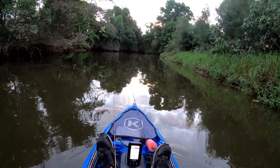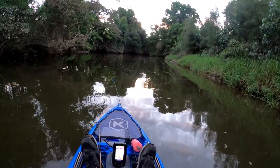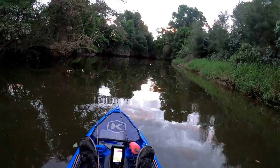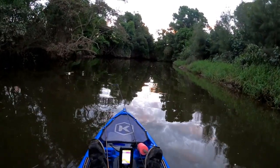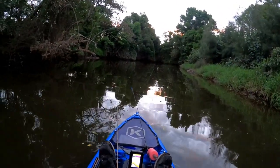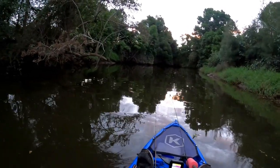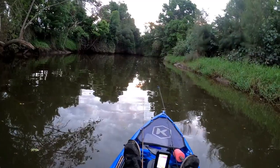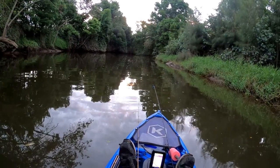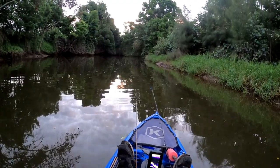Alright guys, that's the end of the session. Ended up getting three good bass fishing with the Z-Man finesse frogs in the black and blue colour, rigged on a 1-0 weedless worm hook. They work well — you just cast them out and burn them across the surface. Bass come up and smash them. Awesome fun, nothing better than getting a surface bite. If you liked this video hit the like button, share, subscribe — thanks for watching, I'll see yous next time. Cheers!